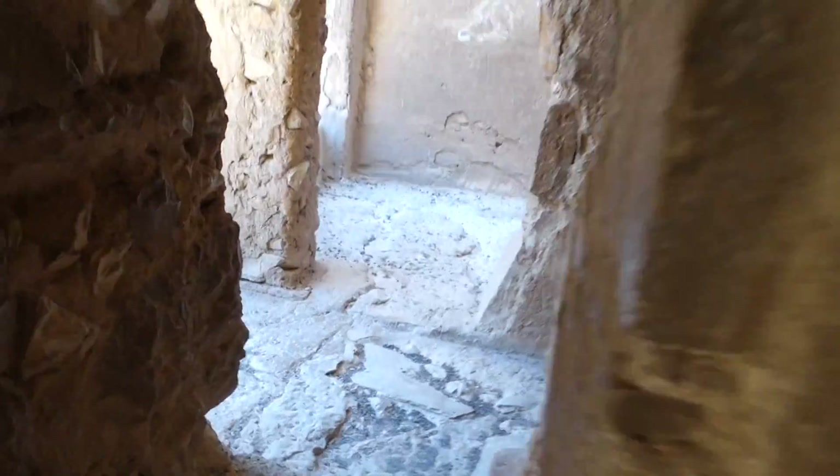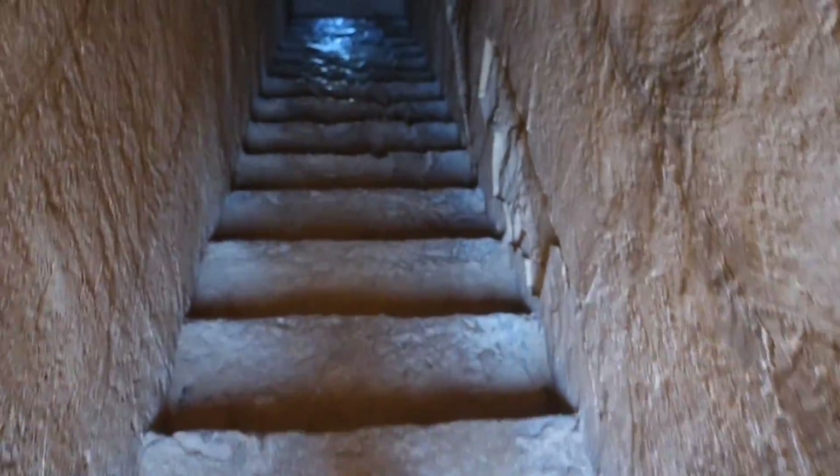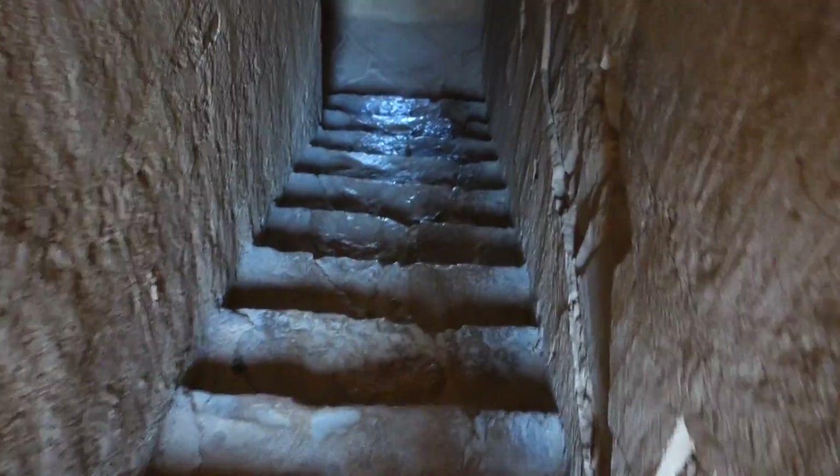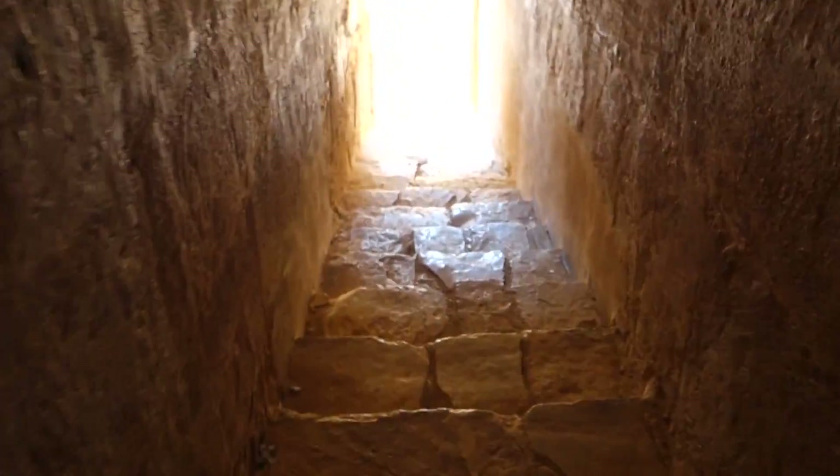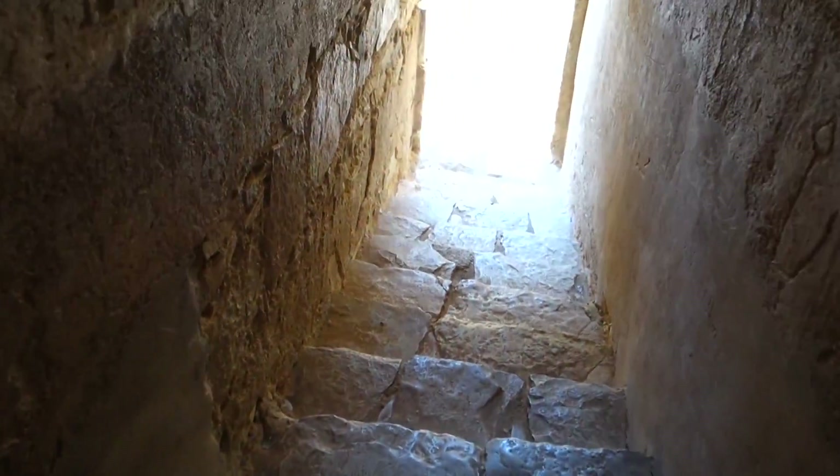So, to get over here, we'll have to go back down the stairs and go back around this way. Back down the stairs to go to the other side.